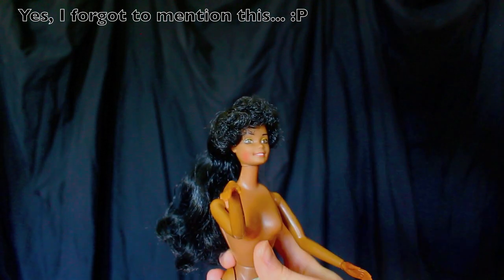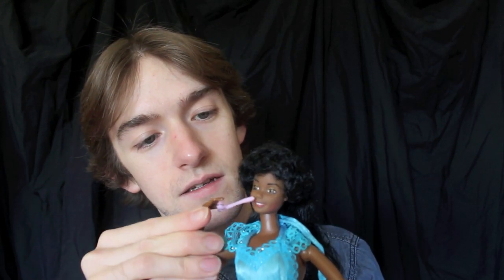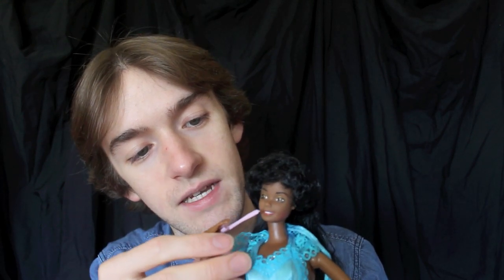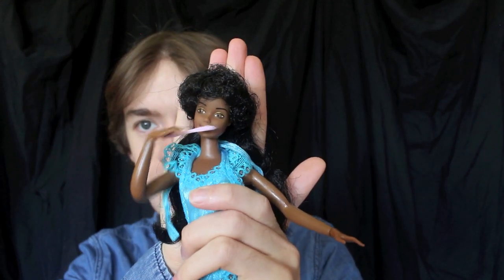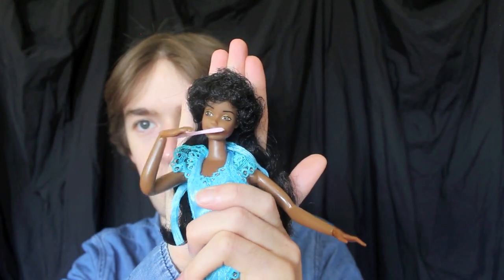I'll illustrate what she can do — you just pop the toothbrush on her hand, position her so that the item is close to where it should be, and then you simply push the button and she can brush her teeth. The toothbrush is my favorite one to use — I just find it so funny.